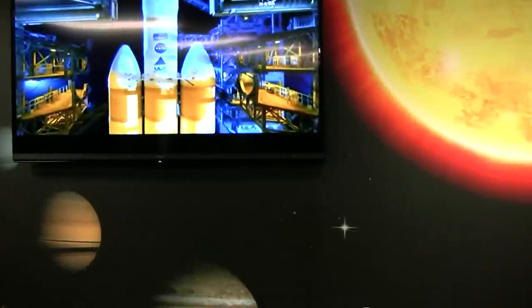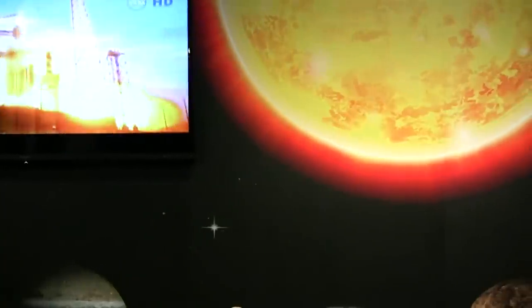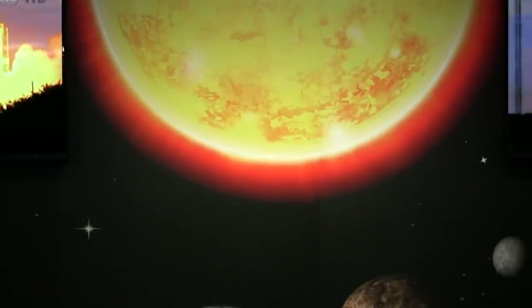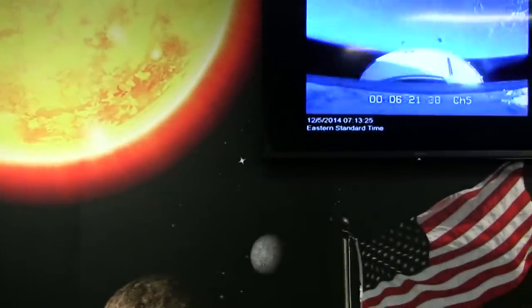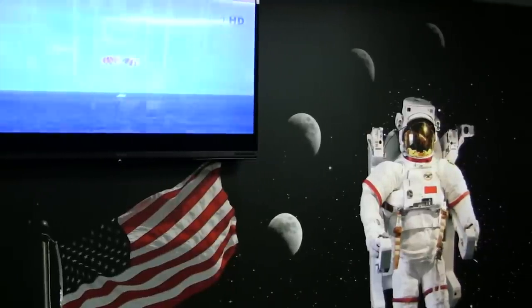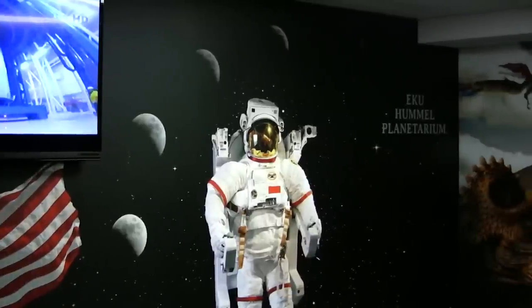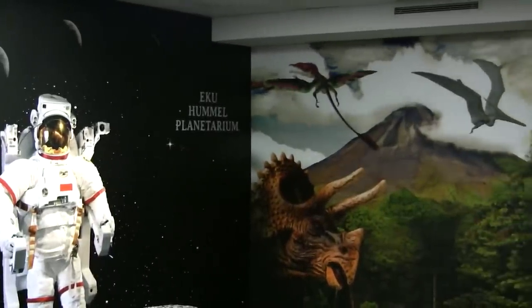The planetarium is named after Dr. Hummel. He was a leader in establishing the science program here at EKU from 1929 to 1947. He served as head of the Department of Physics and chair of the Science Division. During World War II, Hummel was instrumental in the development of a radar-activated fuse that was effective against hostile aircraft. He was vice president of the American Association of Physics Teachers and spent 18 years here at EKU.